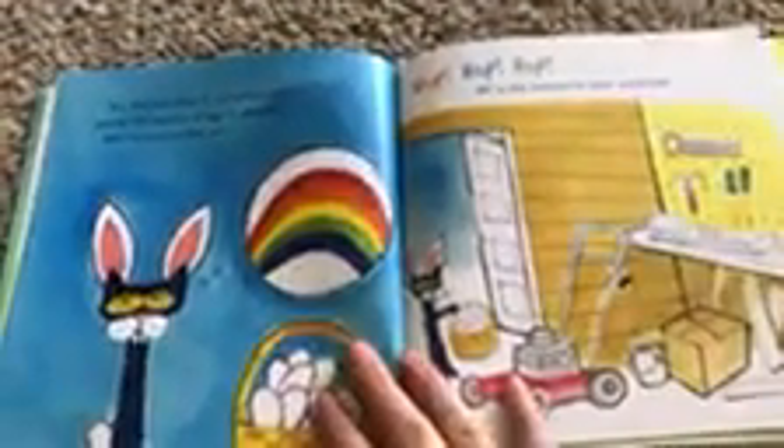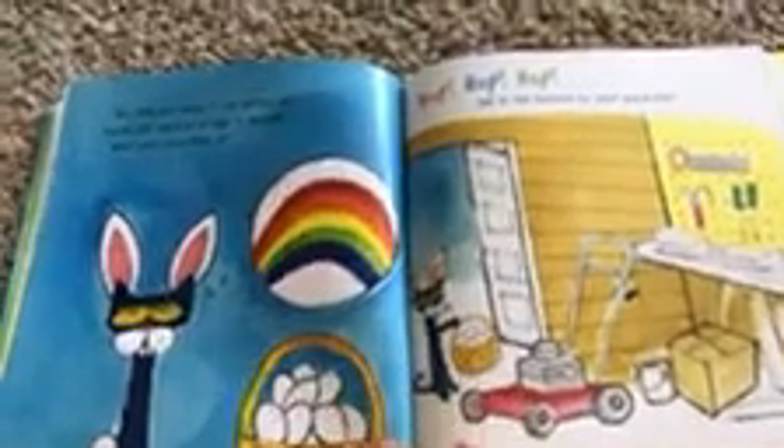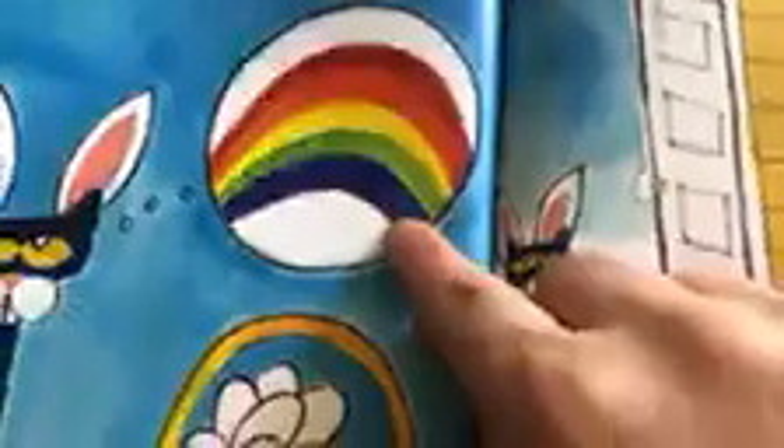Now Pete was ready. It was getting late and he still had a lot of eggs to decorate. What colors would Pete use? Let's look at the rainbow real quick. We have red, orange, yellow, green, blue, and if you look real close — purple. Hop, hop, hop.